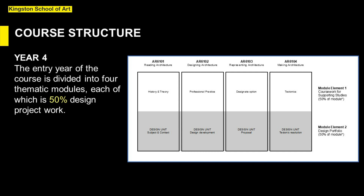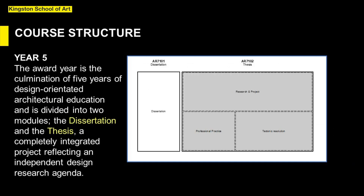For those new to Kingston, the module structure is an introduction to the ethos of the department — a practice-based ethos of integration and design. The award year is the culmination of five years of design-orientated architectural education and is divided into only two modules: the dissertation and the thesis, the latter being a completely integrated design project reflecting an independent design research agenda.